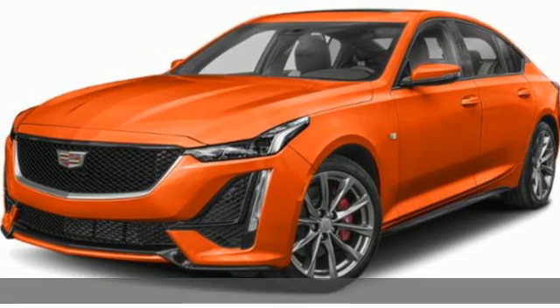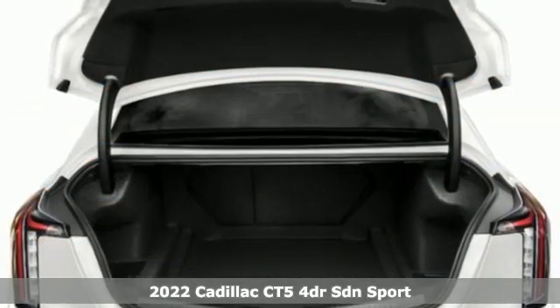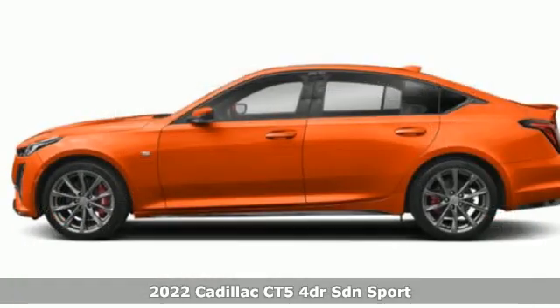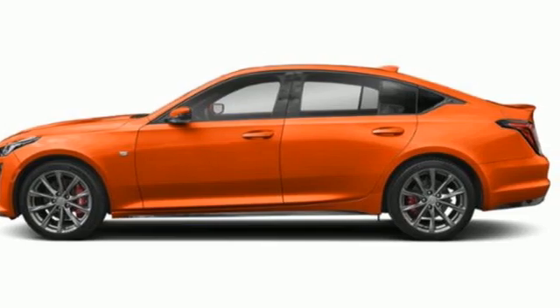It's a new 2022 Cadillac CT5. Cadillac embodies a passion for performance, craftsmanship, and innovation. Plus, it offers an exciting list of features.